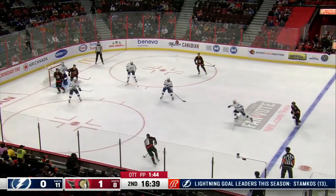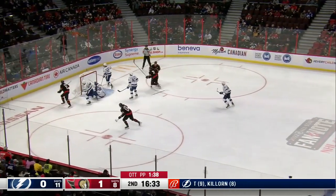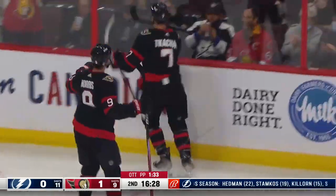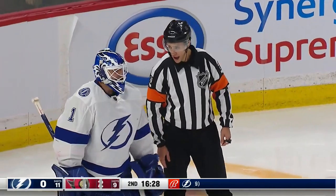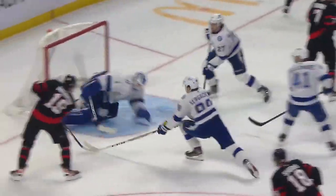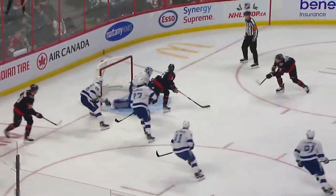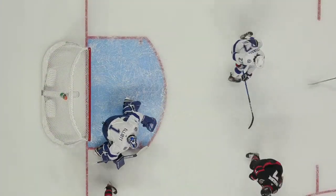Stutzle to Chabot to Stutzle down low — and it's perfect. Tkachuk now — the big save by Elliott. Here's another sprawling two-pad stack by Elliott as he's battling, and he makes another stop. Elliott is mad — he's having a conversation right now with the referee; he thinks there was some interference. Really snapping the puck around here and getting some big-time looks at Elliott. Good recovery at the last second there by Sergachev, but it was Brian Elliott all the way along that made all the big saves.